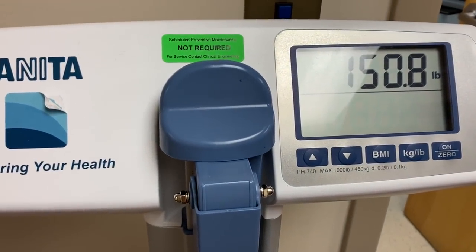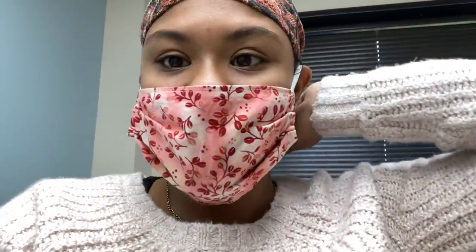We are now about to get a cervical exam.